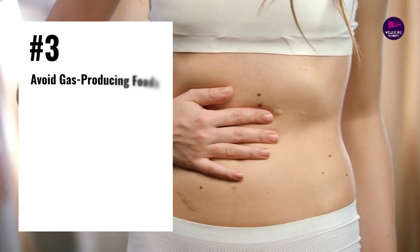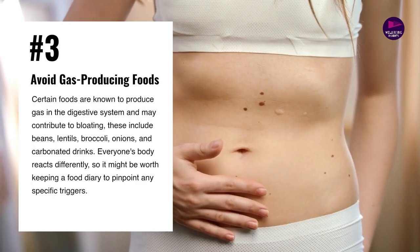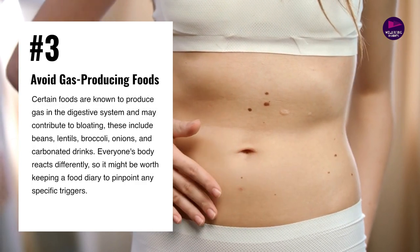Number 3: Avoid gas-producing foods. Beans, lentils, broccoli, onions, and carbonated drinks are the usual suspects.